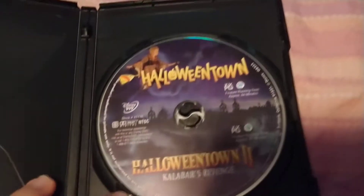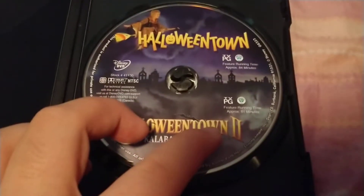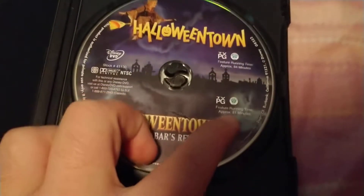Here's the inside — there's a new room, Halloween Town and the second one, Halloween Town 2. Both are rated PG — 81 minutes for the second one and the first one is 84 minutes.